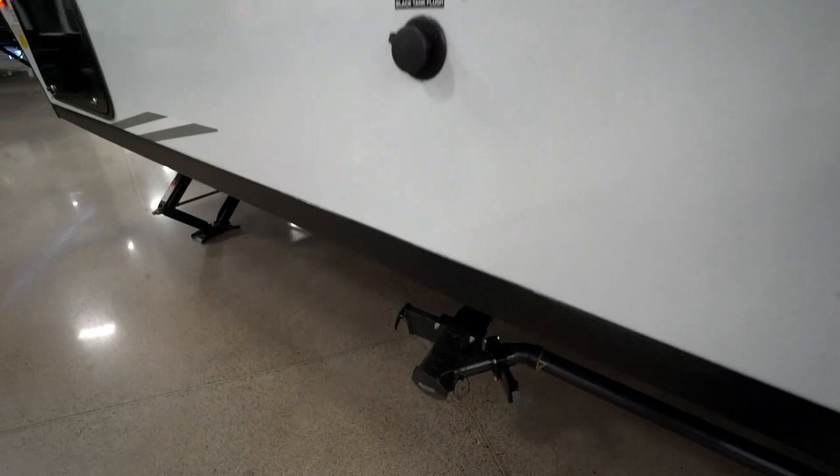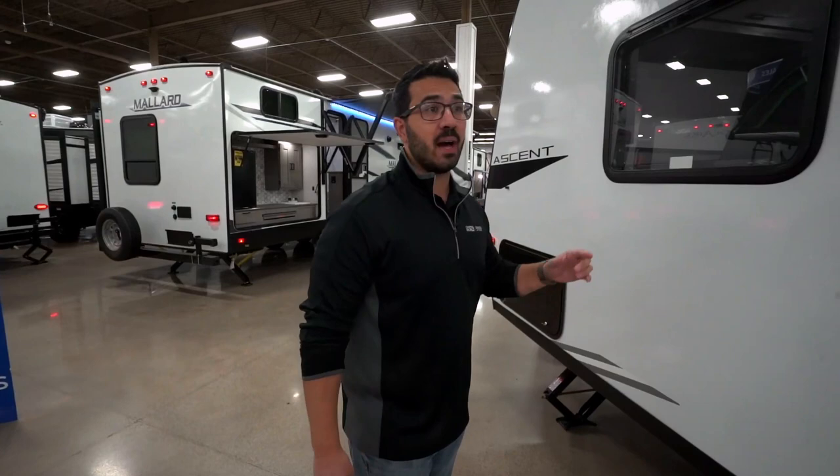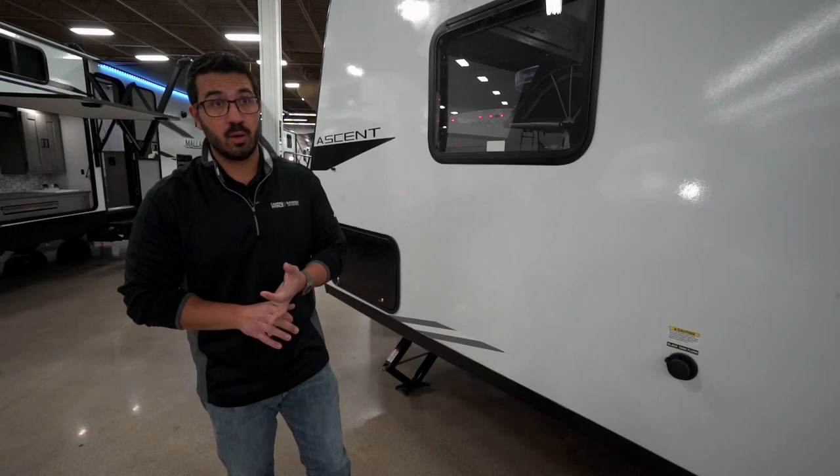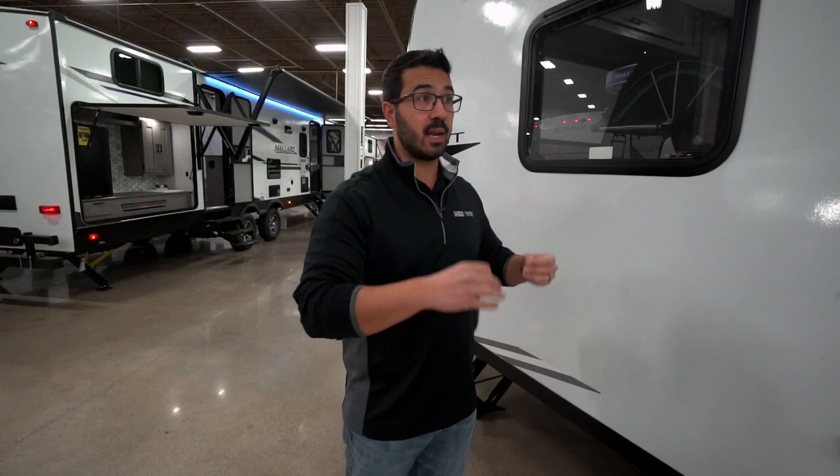Dropping down you'll see the termination with both black and gray tank valves. As far as location, I'd prefer it a bit further behind the tires so it won't get taken out by a rock, but backing into a campsite it's a little safer up here. The one other thing to note on this toy hauler is that it does not have a generator or a fuel tank — so if those are big selling points for you, the Ozark 2500 probably isn't the right fit.